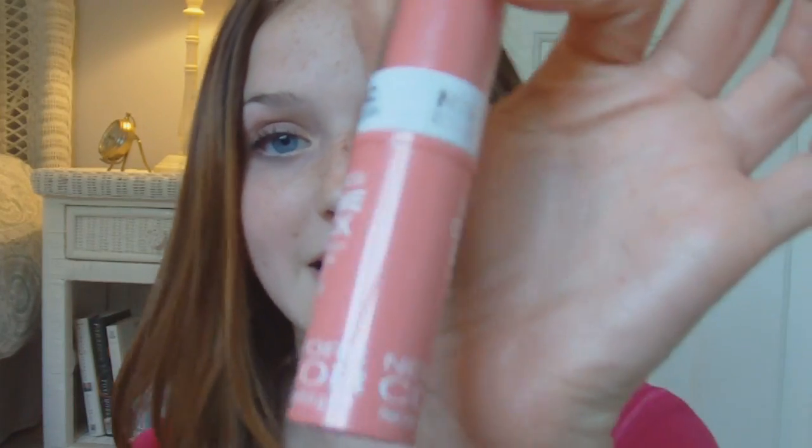But it also has a gel-like quality to it, so it's not going to wear or fade throughout the day like a normal cream blush. So this is amazing. For $3, it's totally worth it, and I definitely recommend it.